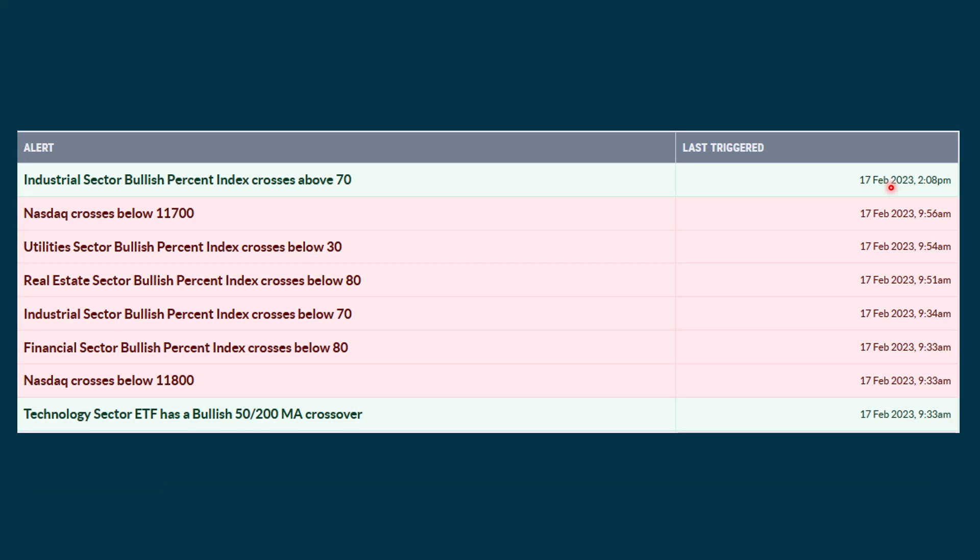Technical alerts as of Friday — we read these from the bottom up. Right after the open, the tech sector had a bullish 50-20 crossover, which we call a golden cross. The Nasdaq went below 11.8, then 11.7. A number of sectors had more negative signals: financials crossed below 80, industrials below 70, and real estate crossed below a BPI of 80, while utilities crossed below 30 — so we're seeing some weakness within sectors. We did see industrials give a BPI going above 70, but coming back down from above 80 or 70 isn't necessarily negative; it just means they got a bit extreme and are working off that condition.